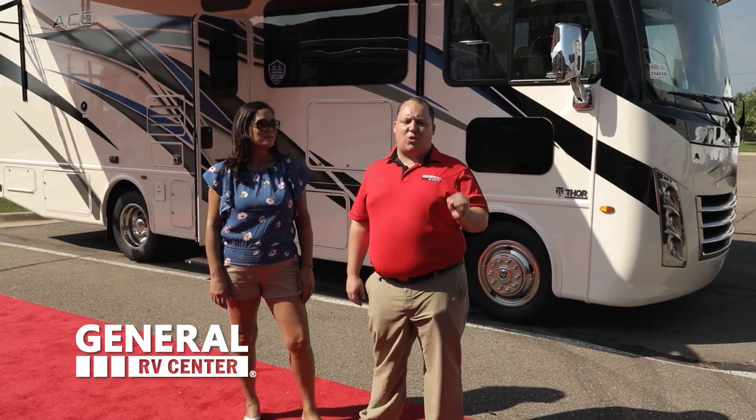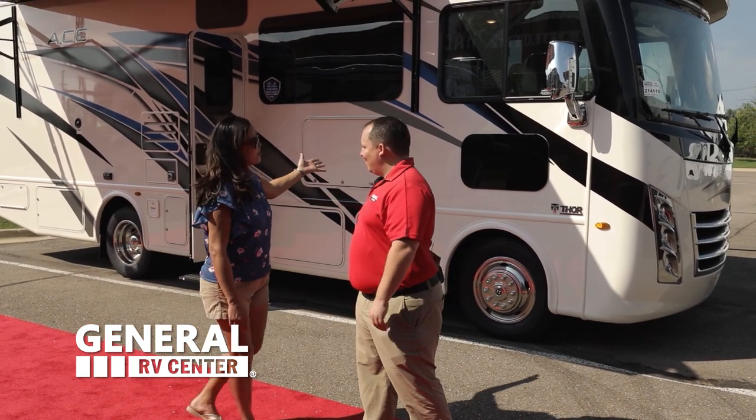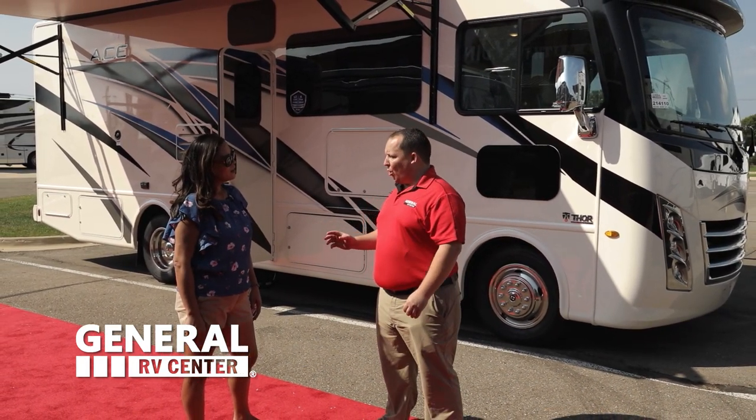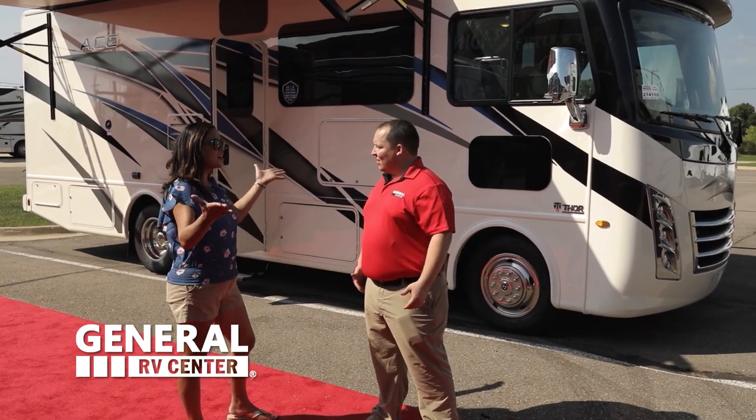Thanks Jake. Hey everyone, I'm Matt. I'm Andrea. And today I'm super excited. We're taking a look at the 2021 Thor Ace Model 27.2. This is a small motorhome — actually, Andrea, it is one of the smallest Class A gas motorhomes in the entire world. I'm super excited to show everybody. Let's go take a look.